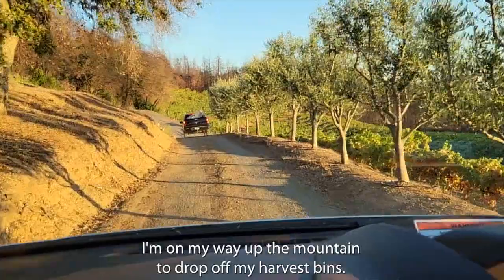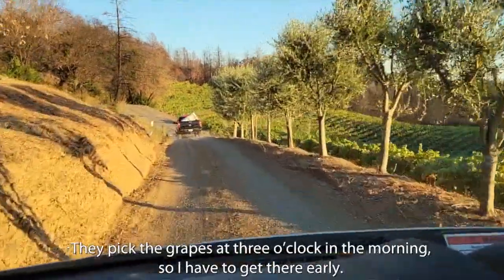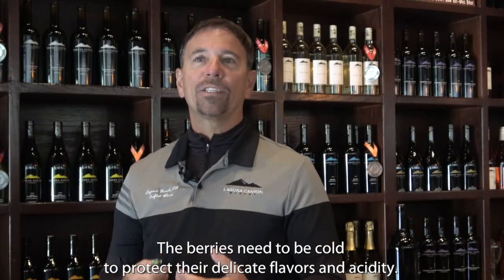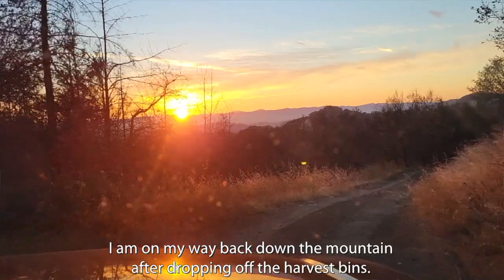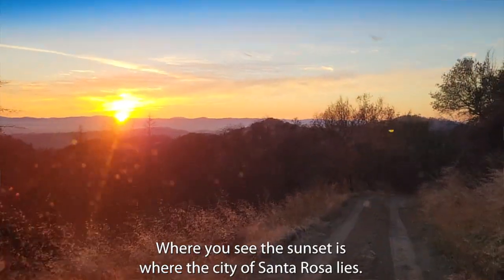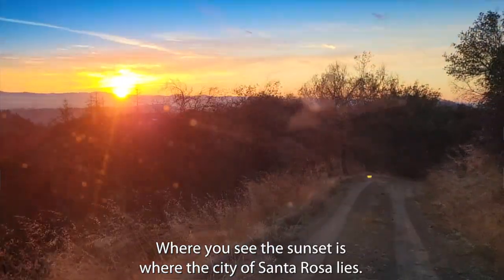Here I am on my way up the mountain to drop off my harvest bins. They pick the grapes at 3 o'clock in the morning so I have to get there early. The berries need to be cold to protect their delicate flavors and acidity. Here I am on my way back down the mountain after dropping off the harvest bins. Where you see the sunset is pretty much where the city of Santa Rosa lies.